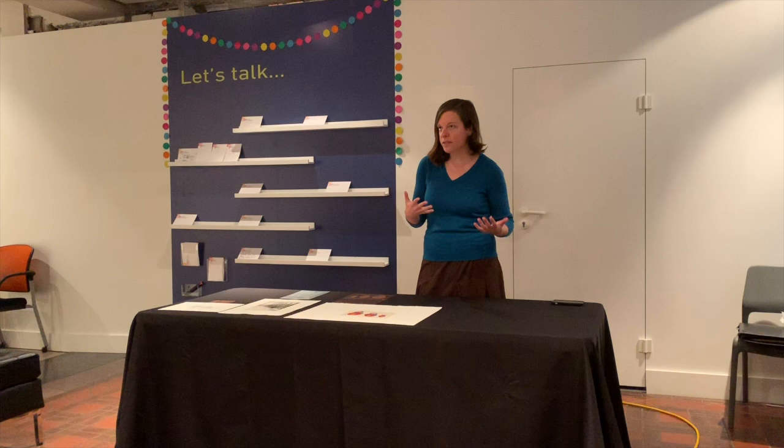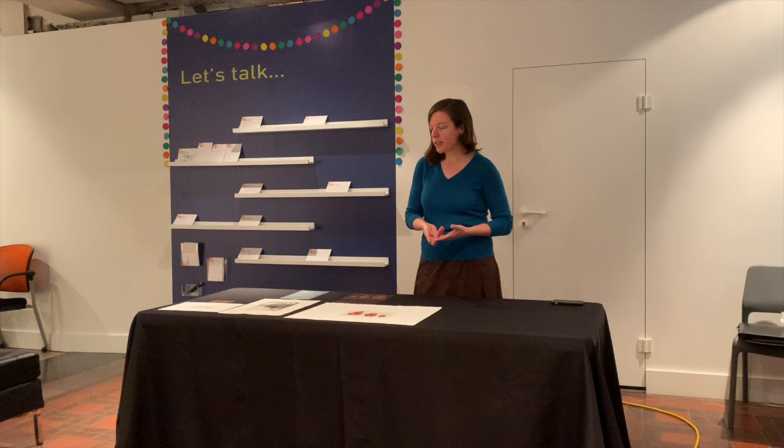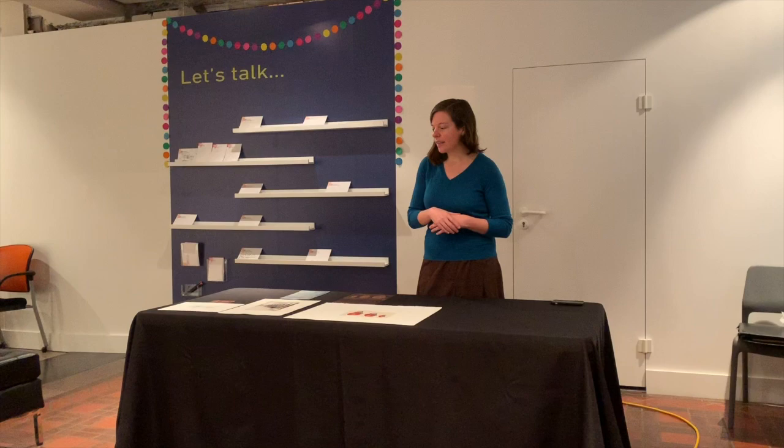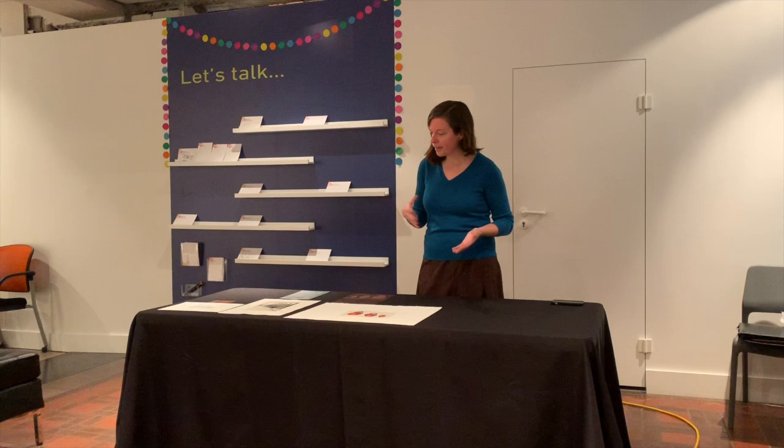I thought two things. First, one of the most frustrating things about museums is you're not allowed to touch anything, so I thought I would bring in a bunch of stuff that we could touch. Second, one of the most challenging things about printmaking for audiences who are not studio artists themselves is that there are all these different techniques and no one knows what they are or what they mean. You see these words on museum labels and it's just not helpful at all. So I brought in three examples of my own work.